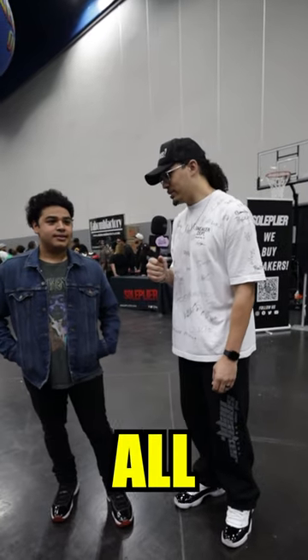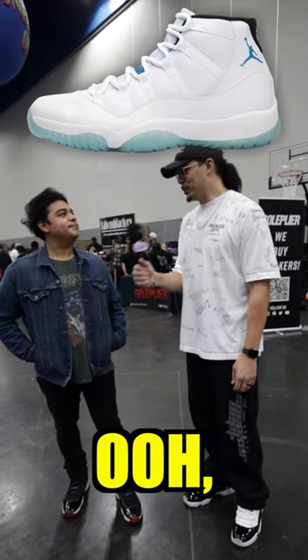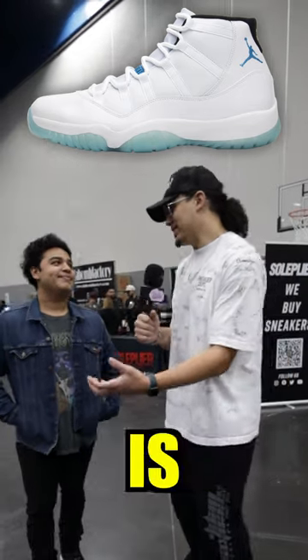What's the ugliest Air Jordan 11 of all time? I would have to say the Legend Blue ones. Oh, really? The shape is kind of off.